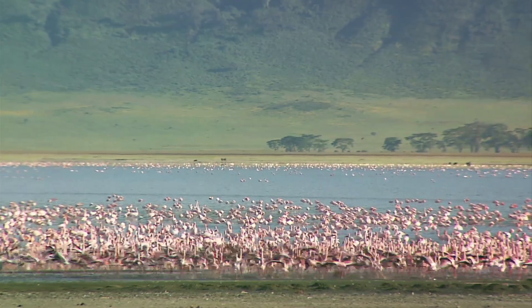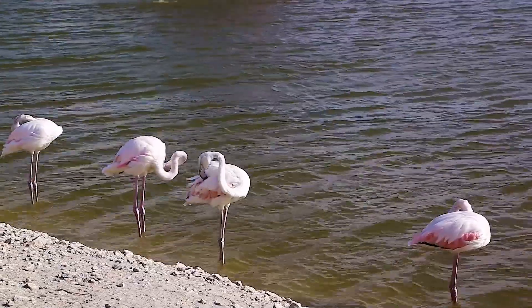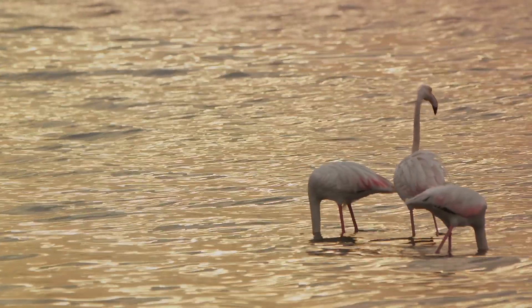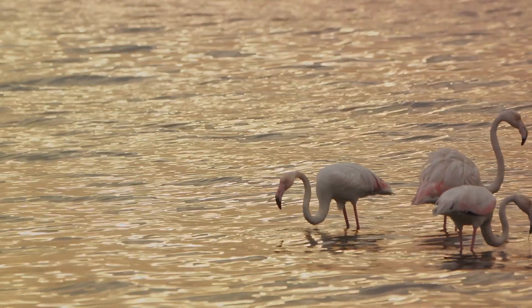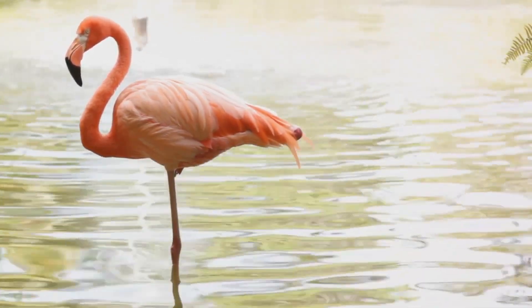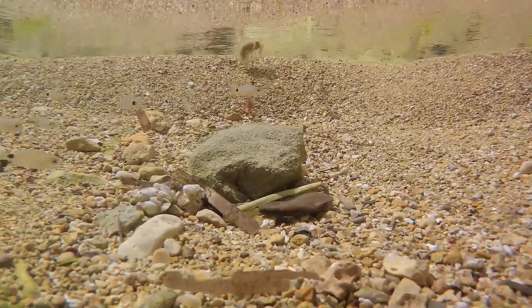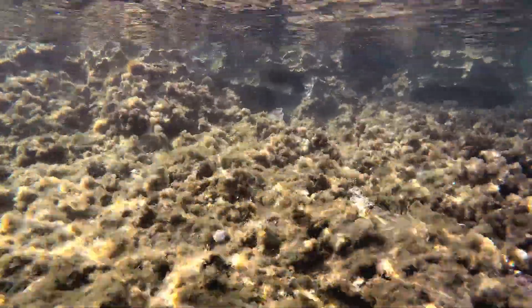But how do these beautiful birds survive in a lake that can turn other animals into stone? The answer lies in their specialized diet and physiology. Flamingos feed on spirulina, a type of blue-green algae that flourishes in the lake's alkaline waters. This algae not only provides them with the nutrients they need to survive but also gives them their distinctive pink color. Their long legs and specialized beaks, perfectly adapted to filter feeding, allow them to sift through the water for their microscopic meals. Additionally, flamingos have developed tough skin and scales on their legs to protect them from the caustic waters, and have adapted to the lake's high temperatures — which can reach up to 60 degrees Celsius — by standing on one leg to minimize heat absorption. The lake's ecosystem also includes algae, invertebrates, and a few hardy fish that have evolved to survive in its extreme conditions, each contributing to the delicate balance of life in this extraordinary lake.